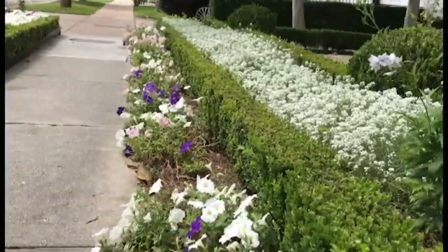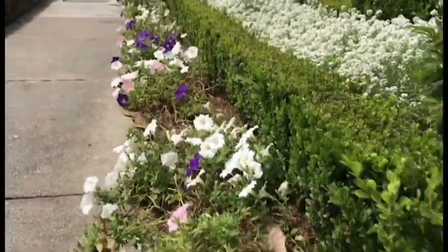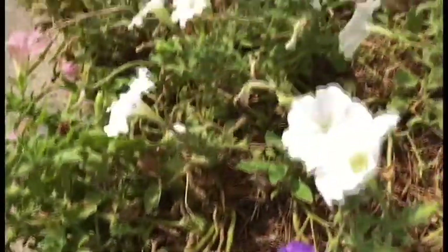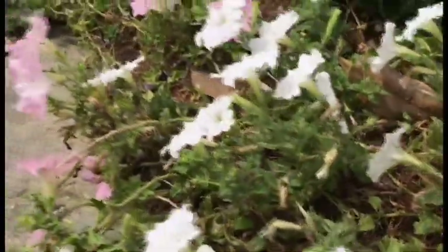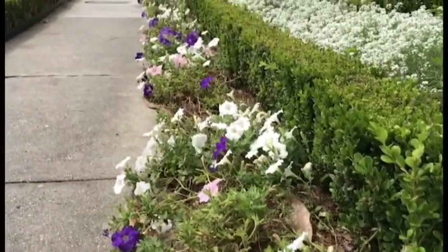I've got a few plants that need to be replaced and we're going to talk about those in a second. When I started looking at my petunias, that's what the trigger was — I started seeing the drying. I leave in the morning and a lot of times I don't come back until late at night, so I don't see this. When I started looking around today I was like, hey, I really need to do some work.